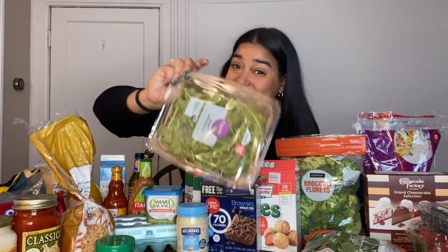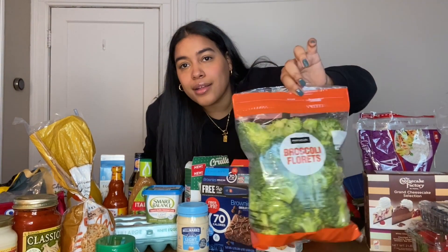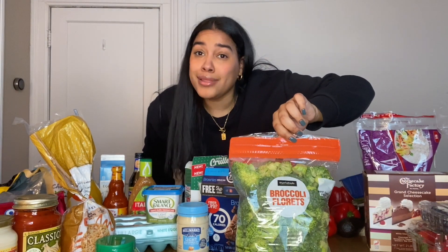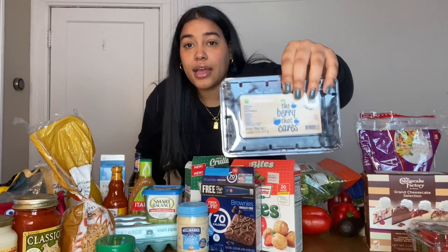This is the baby arugula I put on my avocado toast — so good, it smells a little bad but tastes really good. I also get baby spinach for avocado toast. Then we have broccoli florets — I don't like to get the big whole broccoli because I'm lazy and hate cutting it, and I don't like frozen broccoli because it gets soggy. Lastly, blueberries and strawberries — I put them on my pancakes and oatmeal.